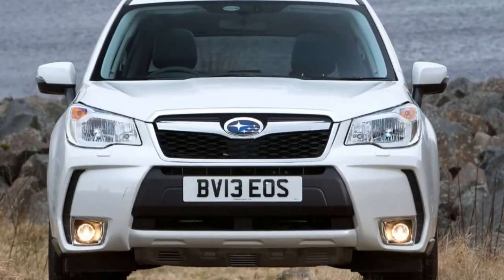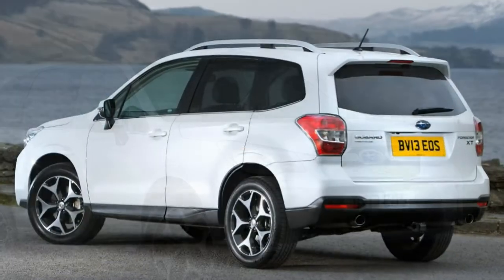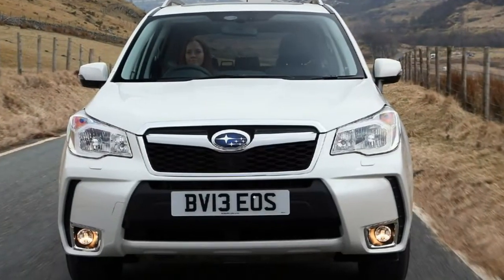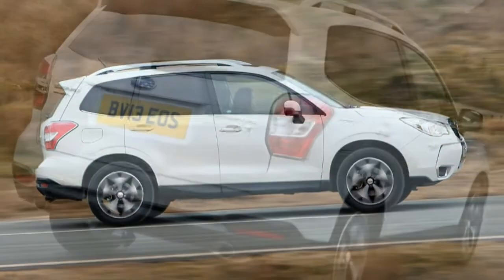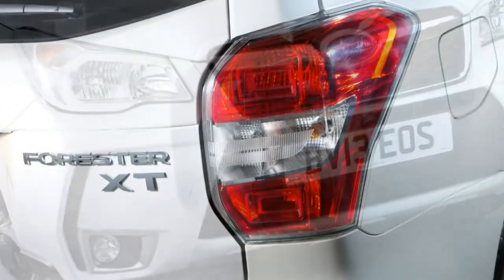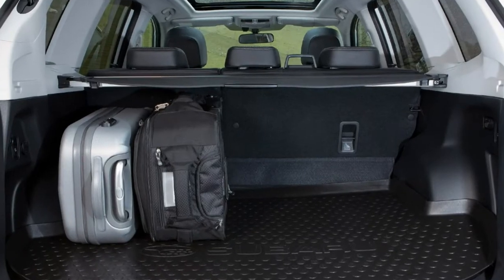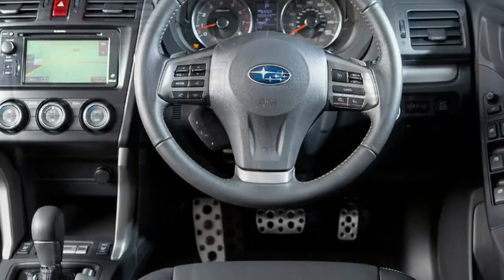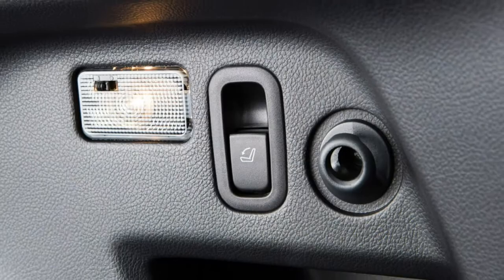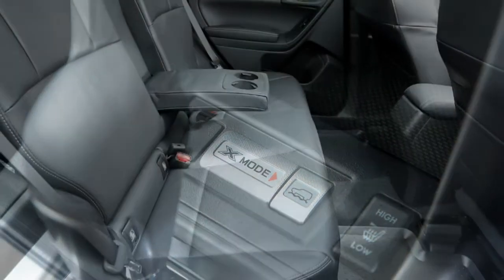The ability to handle adverse driving conditions is an important selling point for the Forester. It's a much better off-road proposition than many other SUVs that have the look but not the ability. Lineartronic automatic versions are fitted with Subaru's X-Mode system, which puts the engine, gearbox and traction control into a setting designed for off-road driving. Throttle response is dampened, traction control becomes more sensitive, and hill descent control is enabled below 12 mph. A graphic on the display screen shows the angle of the front wheels, which is helpful when they're spinning on mud.